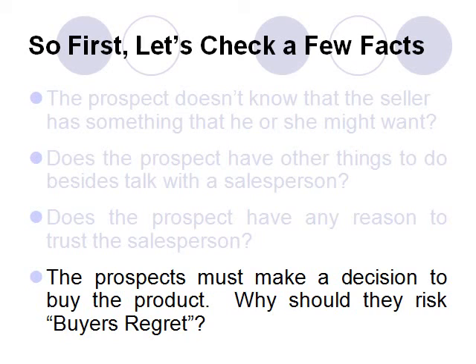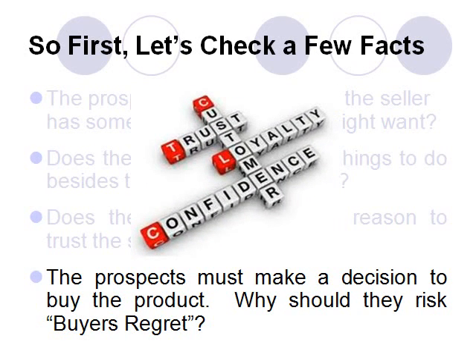Finally, a sale is a buying decision. The prospect must choose to purchase a product or service from the salesperson. That's a matter of overcoming sales resistance — the natural inclination of prospects to keep their money in their pockets rather than purchase something from a stranger they might regret buying later. That's why professional salespeople make use of guarantees and offers such as return the product in 30 days for a full refund, no questions asked. These strategies encourage customer satisfaction and are essential to making future sales.